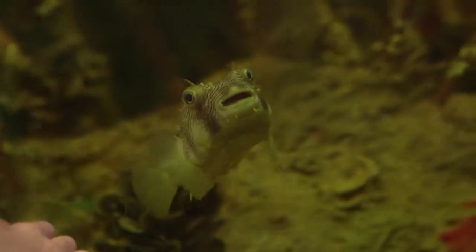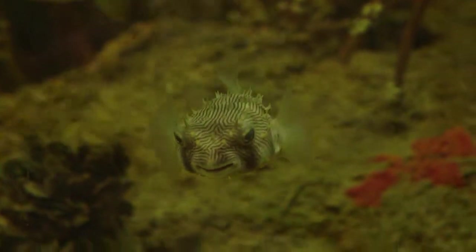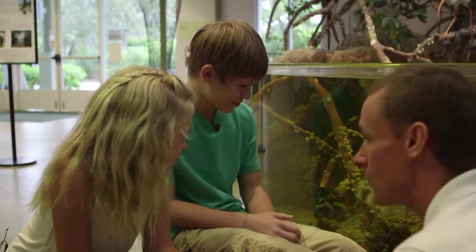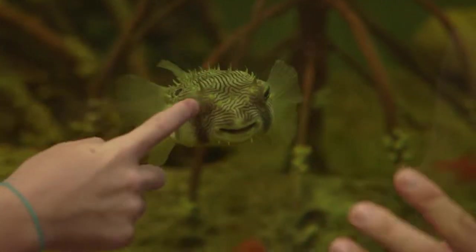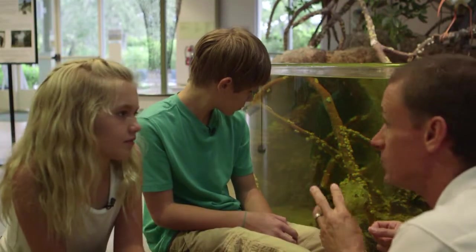This is the striped burr fish — see how he's got all those spines sticking off his back right now? He's not scared, and because he's not scared, there's skin that covers those spines. But when this animal is scared and gets threatened by a predator, it swallows a bunch of water or air, stretches its body out, the skin gets stretched out on its back, and those spines stick out — and they're really, really sharp.